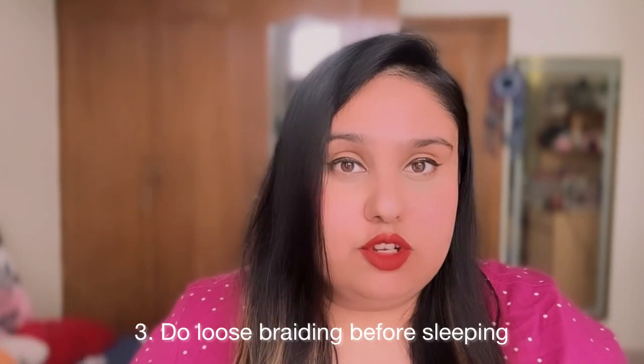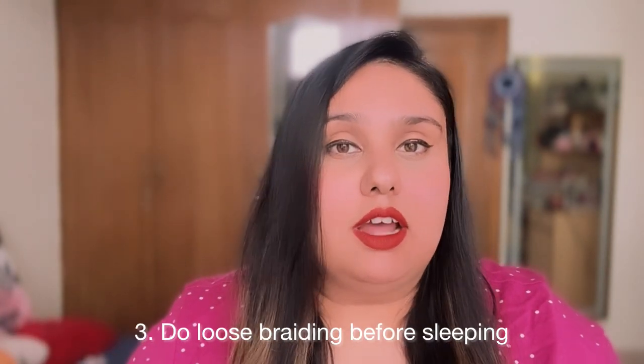The next point is that at night, people mostly sleep with their hair open or in a tight ponytail or bun. This causes hair fall and damage. Try to make a loose braid so that your hair fall is reduced and your hair stays in symmetry. It is very good for the hair.